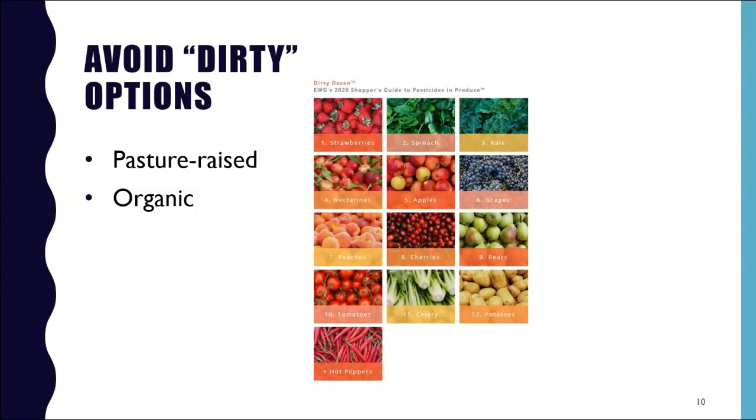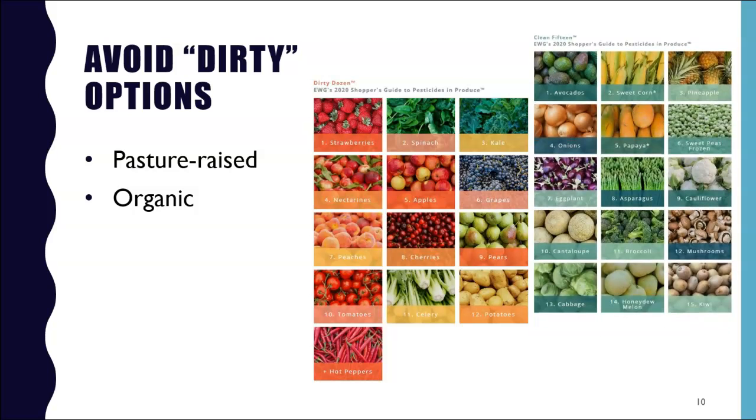You want to avoid the dirty dozen — the Environmental Working Group's top 12 most pesticide-laden fruits and vegetables. They also have a Clean 15 of the least pesticide-laden fruits and vegetables, which includes avocados, onions, broccoli, asparagus, cauliflower, cantaloupe, and more. You can find these lists at www.ewg.org.